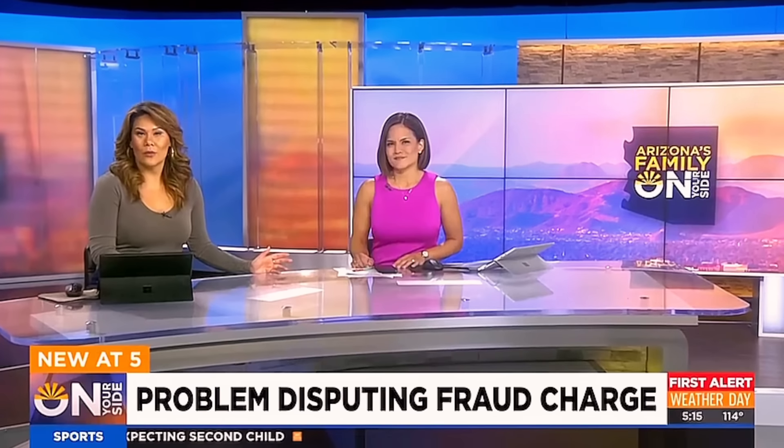A woman thought she was doing the right thing by immediately reporting a $5,000 fraudulent charge to the credit union. They told her they would look into it, then said it wasn't fraud and that she would be held responsible. With Navy Federal, they found out earlier this year that they had some employees actually stealing money from customer accounts across multiple states.